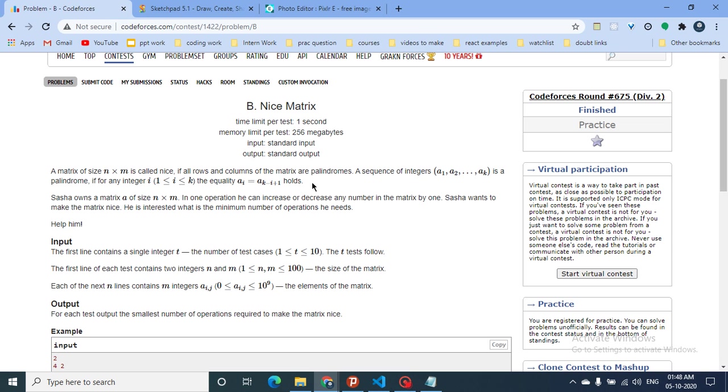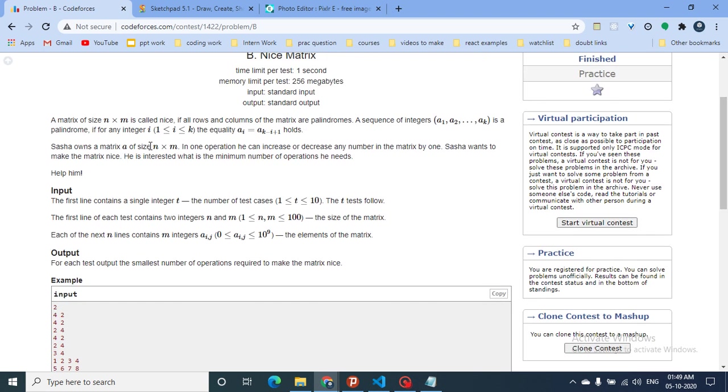You are given a matrix of N×M and it is called 'nice' if all its rows and columns are palindromes. A palindrome is a sequence that reads the same from start to end. So a nice matrix requires all rows and all columns to be palindromic.